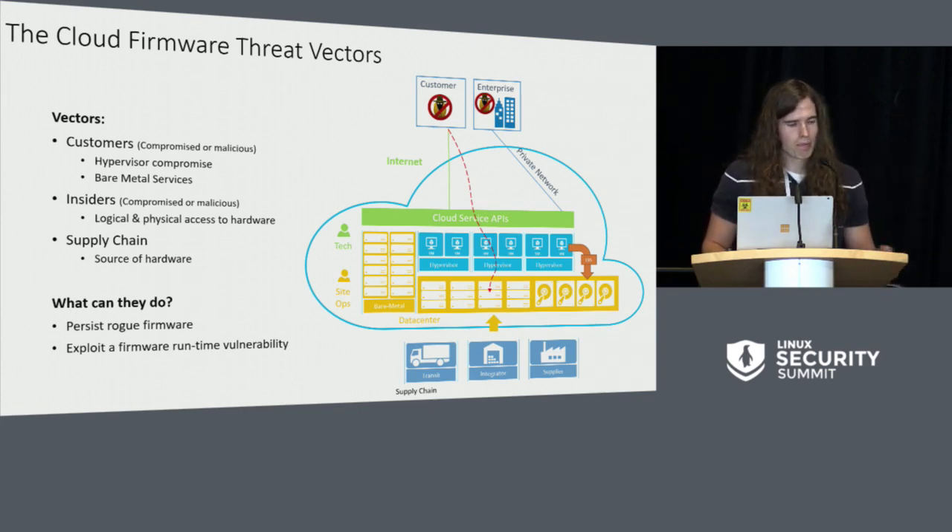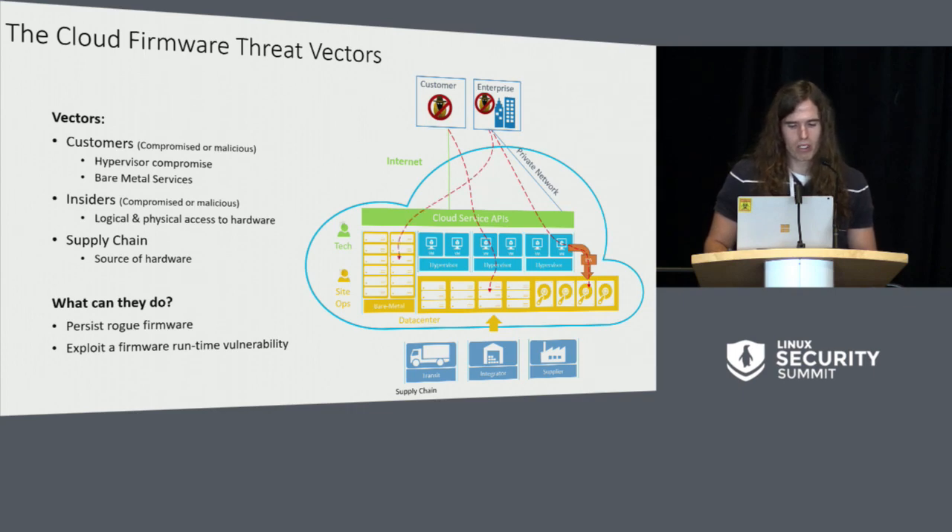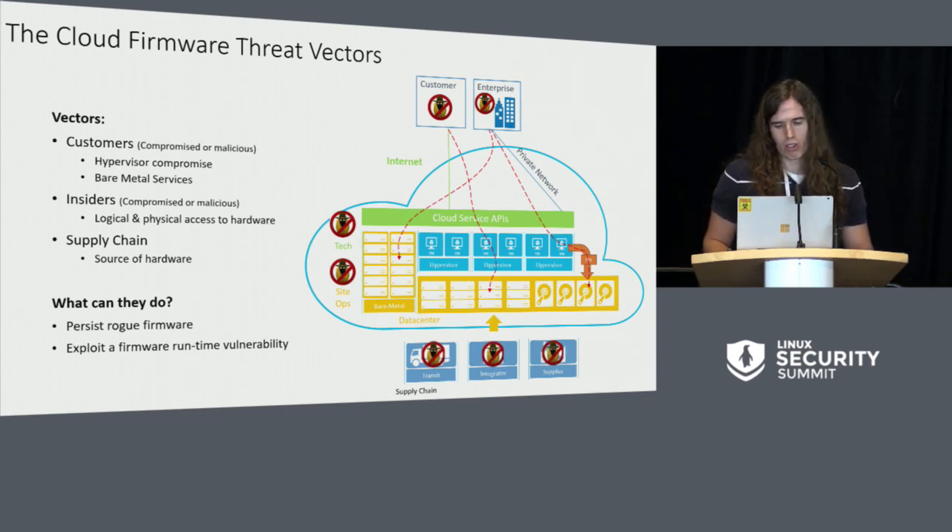We have many different threat factors. We've got customers who may be compromised with malicious software running on their own systems that tries to spread to the cloud. We have people that may have malicious intent and pose as customers — that happens in both enterprises and regular consumers. Insiders from within the company — every company is exposed to maybe a rogue tech or somebody with bad intentions that tries to penetrate. How do we add security in depth and ensure that the damage they can cause is minimized? We've also got supply chain threats, system integrator threats, and manufacturing threats.